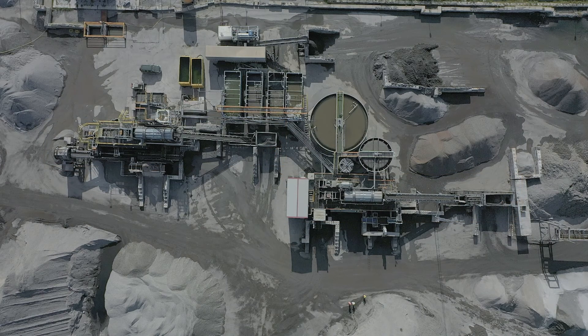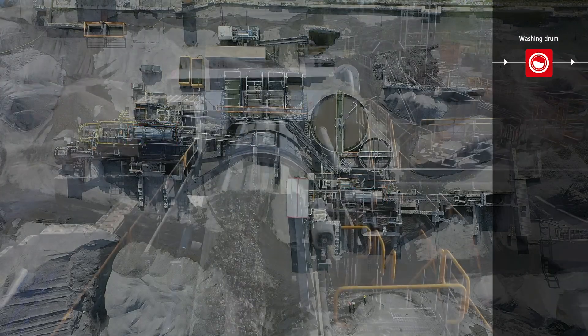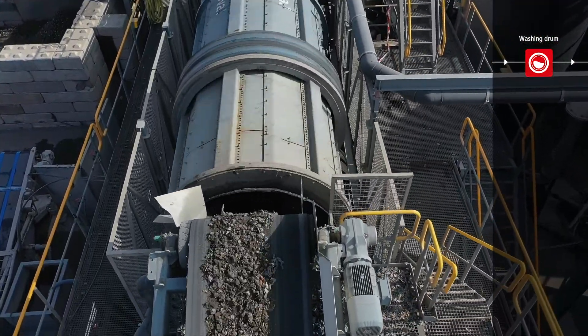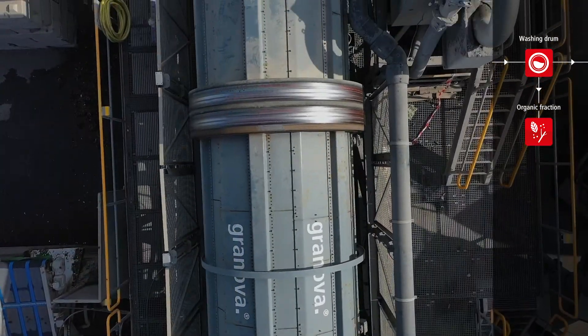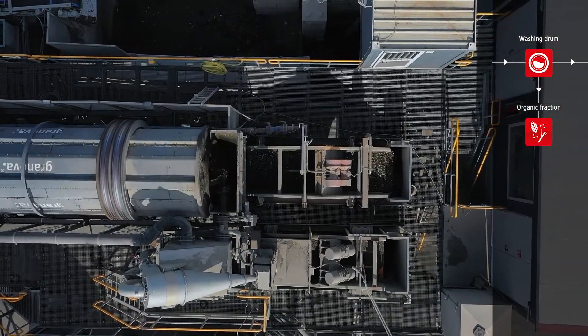At the center of the hydromechanical technology are two washing drums, arranged in sequence. The incinerator bottom ash is cleaned with water intensively in these large drums, releasing sludge and organic material from the sand and gravel fraction. The sludge is later landfilled, and the organic matter returned to the incineration plant.